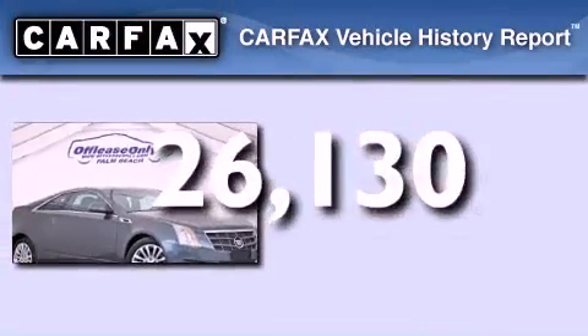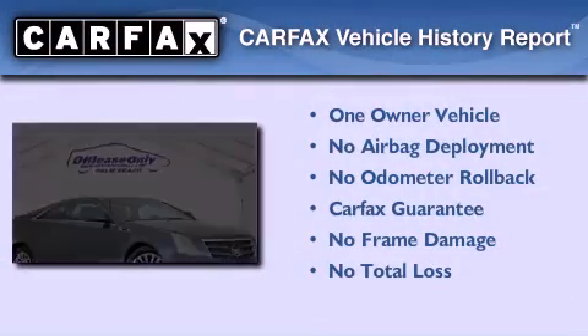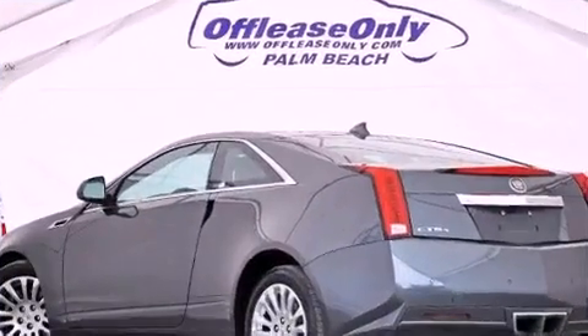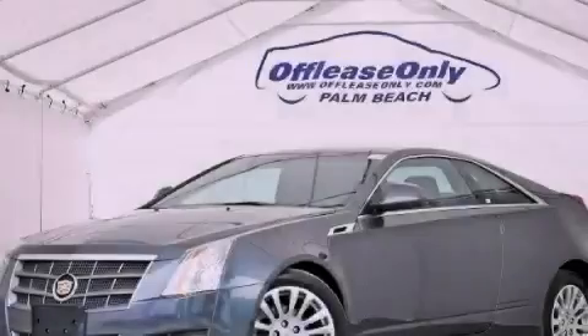This vehicle has less than 27,000 miles. This Cadillac has had only one owner and it qualifies for the Carfax buy-back guarantee. Contact us today to arrange your test drive.